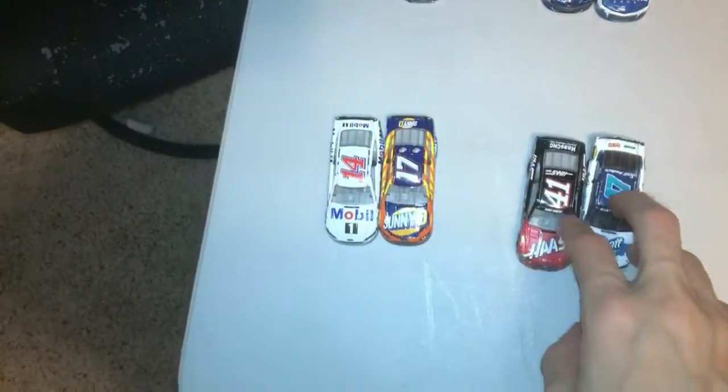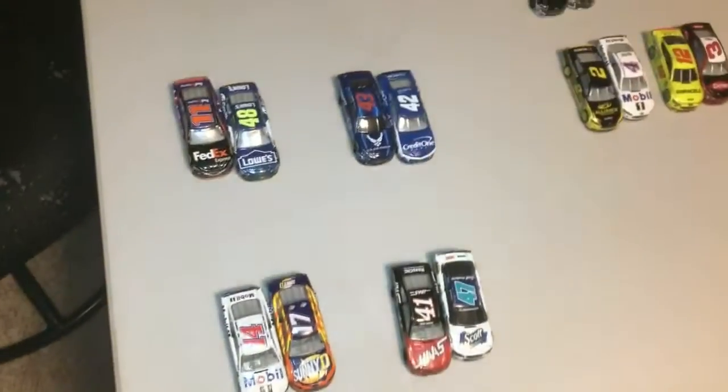Welcome to the NASCAR Funk Builders Cup Series. We are at race number five for the Bass Pro Shops 400. These are the cars that are moving on to the final round, and here are the cars battling for points. Let's see who can complete this.